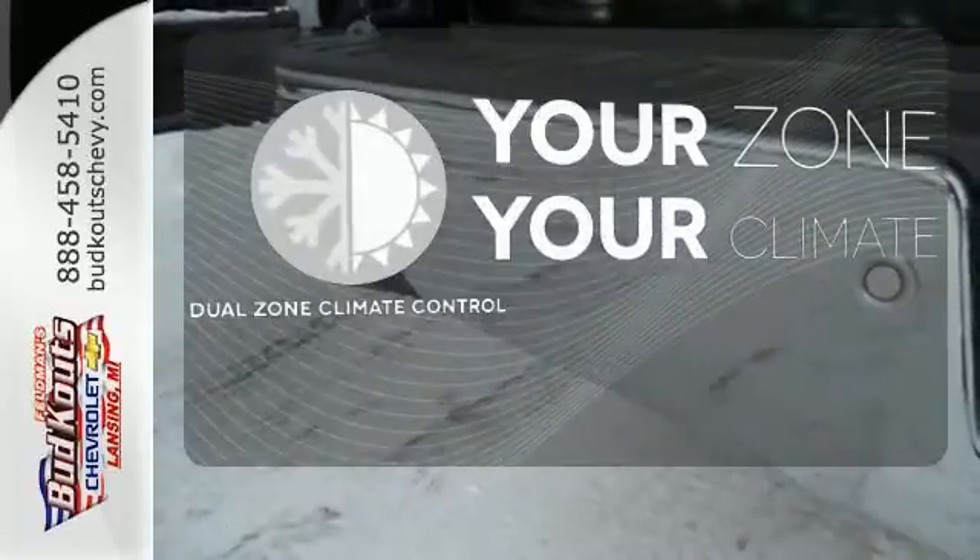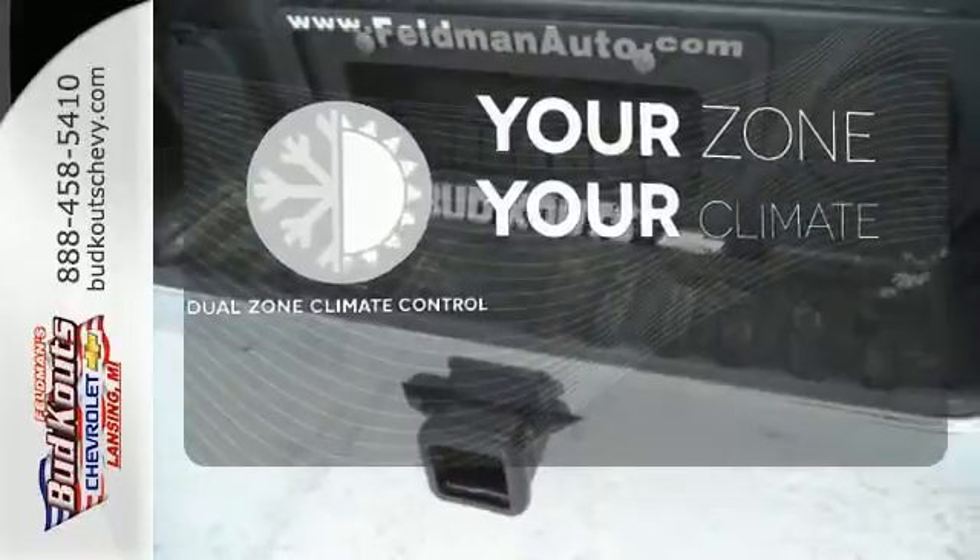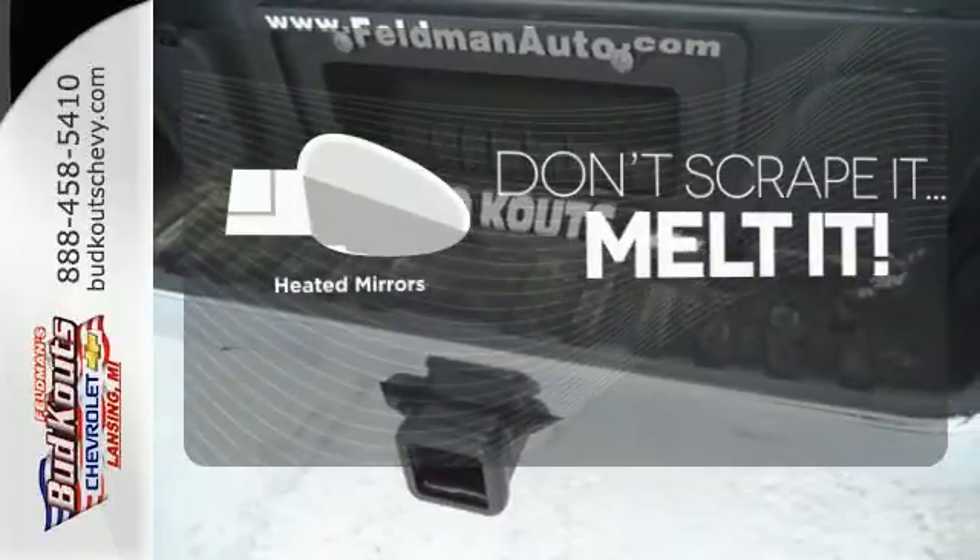It's too hot. It's too cold. Not anymore with the Dual Zone Climate Control. Avoid scraping snow and ice with heated mirrors.